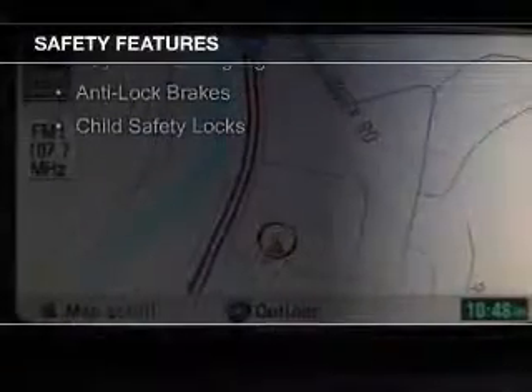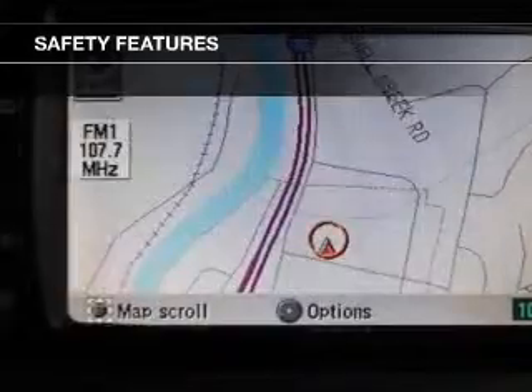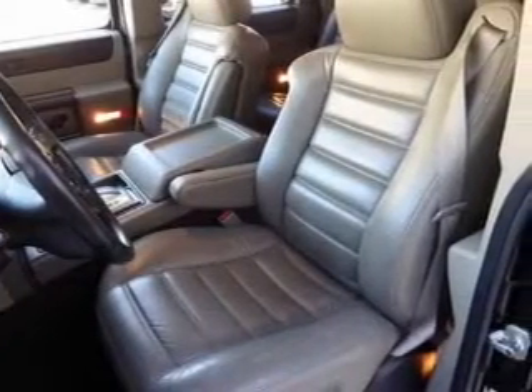Safety was made a priority with these features: traction control, a passenger airbag, front ventilated disc brakes, daytime running lights, anti-lock brakes, and child safety locks.